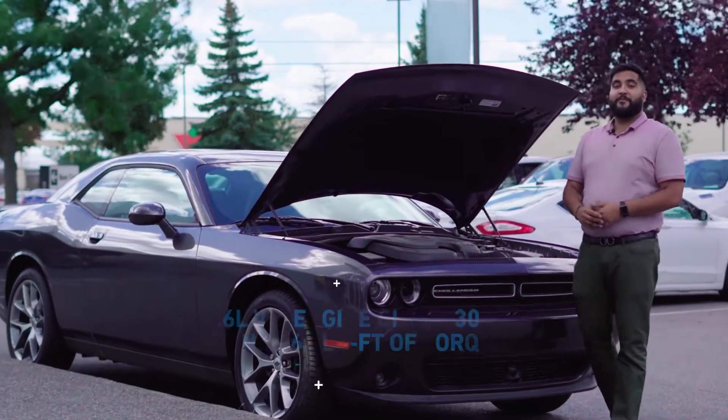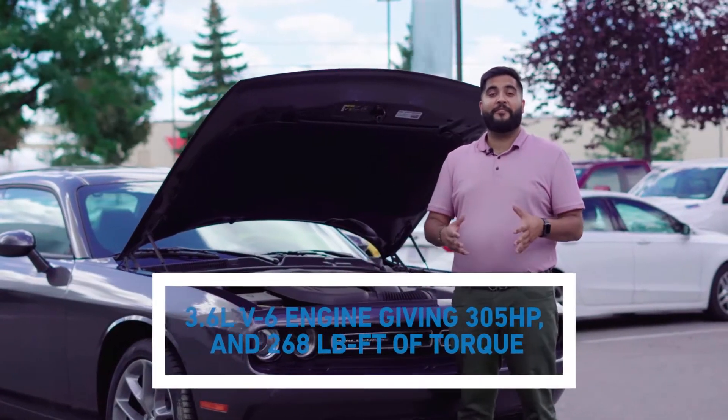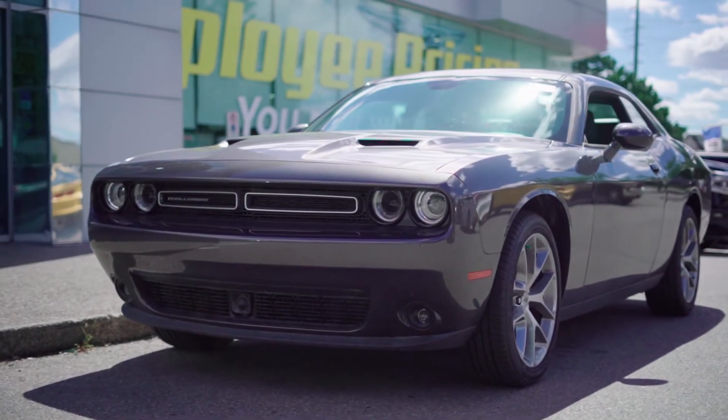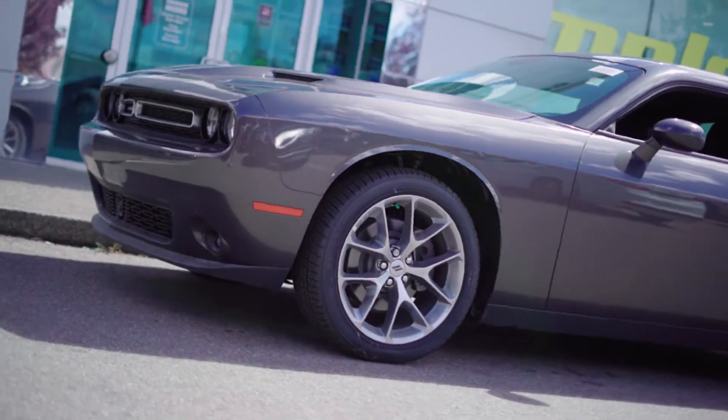This rear-wheel-drive car runs on a 3.6-liter V6 engine pushing 305 horsepower and 268 pound-feet of torque. The 8-speed automatic torque flight transmission propels you along on 20-inch aluminum wheels.